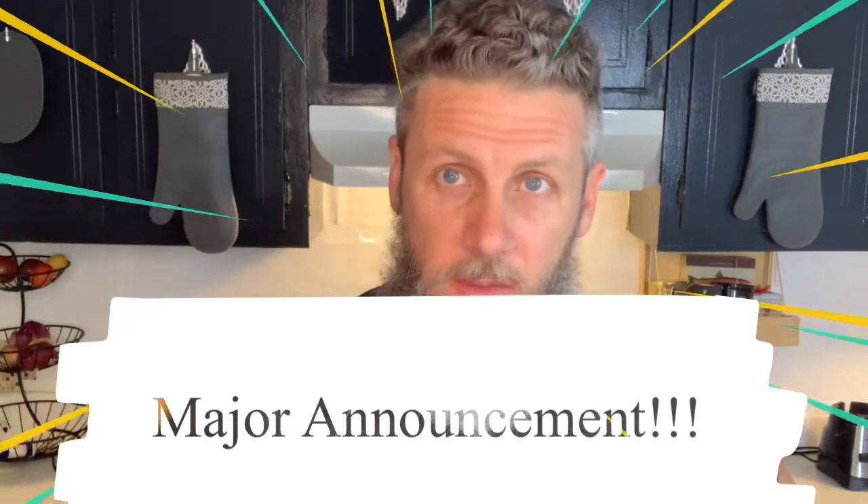Before we get started, two quick things. Number one, check out — I got a new backsplash! And also, hang out until the end of the video for a big Deep Dish announcement. We'll be making that. Let's jump into the categories.